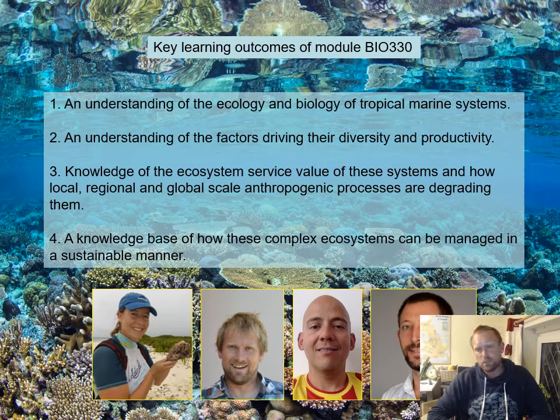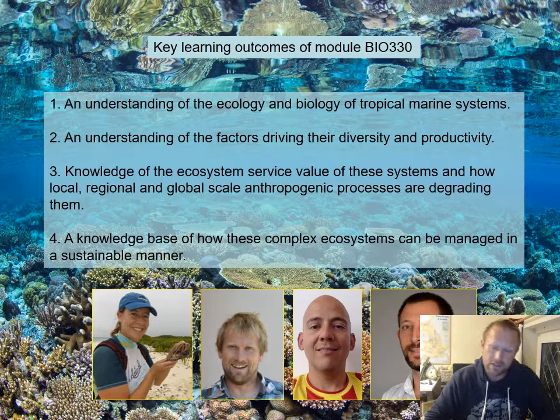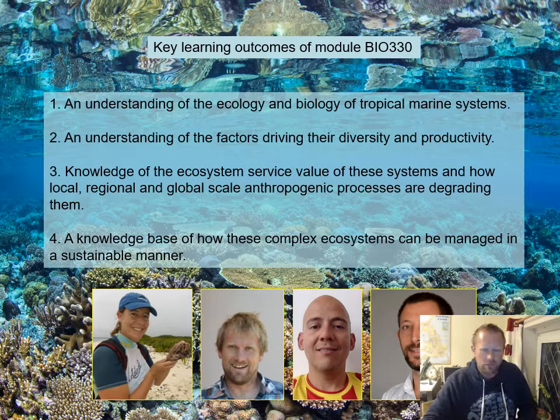In addition to those lectures, we're hoping to bring in guest lecturers. Professor David Smith from the University of Essex, my former PhD supervisor, will give a lecture on the physiology of coral bleaching — something he's done a lot of work on over many years. We're also hoping to bring in an expert on coral reef restoration, but I need to confirm that.